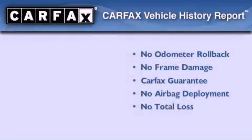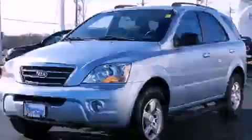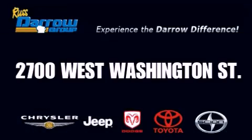We invite you to contact us today to learn more about this vehicle. Get the Dero difference today, only at Rust Dero Toyota Scion Chrysler Jeep Dodge West Bend. Rust Dero!